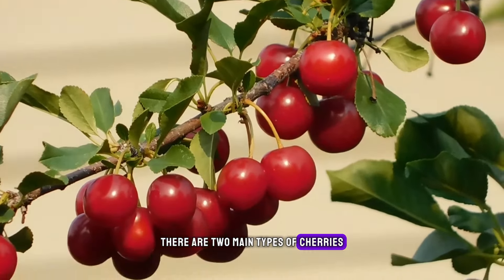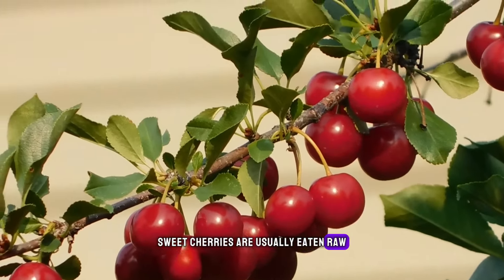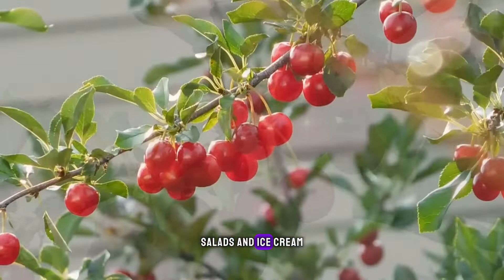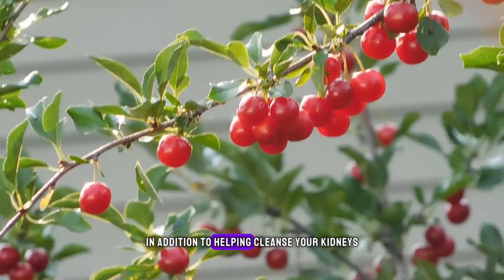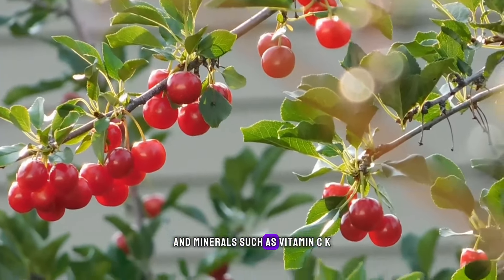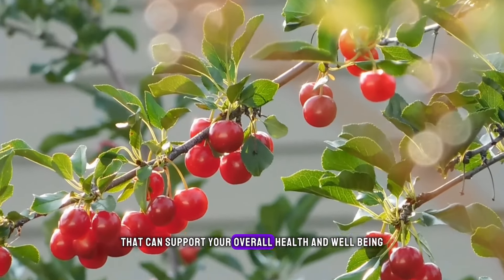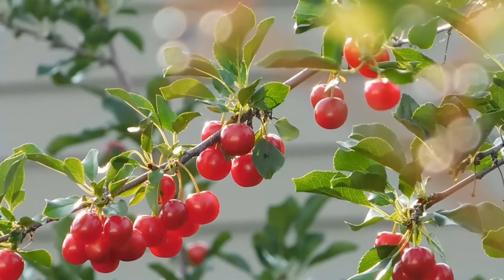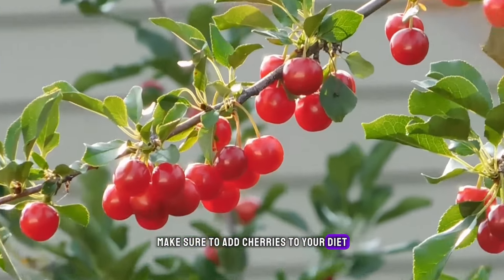There are two main types of cherries: sweet and sour. Sweet cherries are usually eaten raw or added to dishes like fruit salads and ice cream, while sour cherries are often used in pies and sauces. In addition to helping cleanse your kidneys, cherries are also rich in essential vitamins and minerals such as vitamin C, K, potassium, and manganese that can support your overall health and well-being. So if you want to give your kidneys a natural boost of cleaning power, make sure to add cherries to your diet.